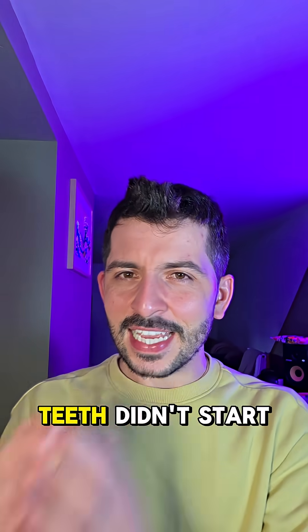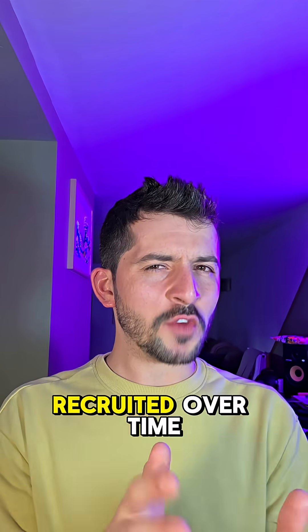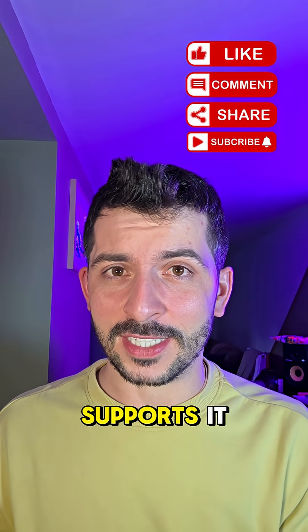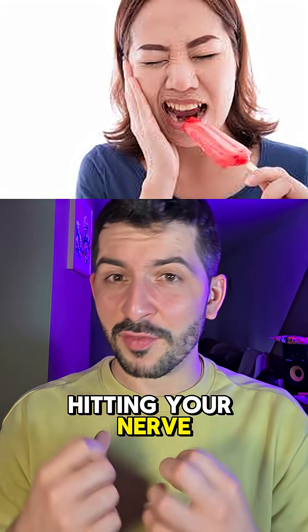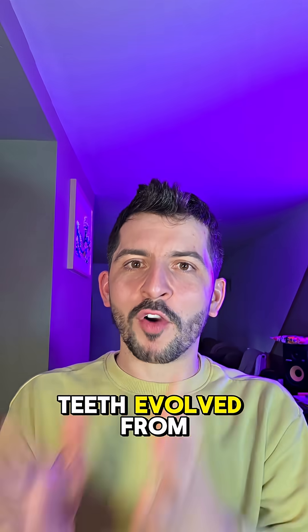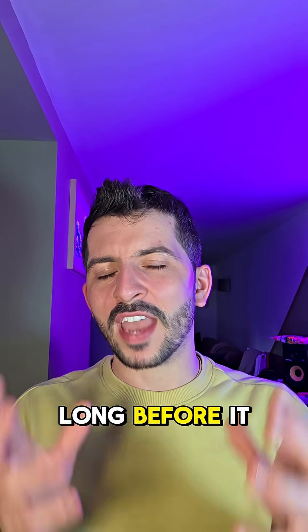So here's the real kicker. Teeth didn't start in the mouth — they were borrowed from the skin, recruited over time as jaws evolved. That's the outside-in theory, and this study supports it. So next time you get that icy shock from cold water hitting your nerve, just remember your teeth evolved from armor. Armor that could feel the ocean long before it ever chewed it.